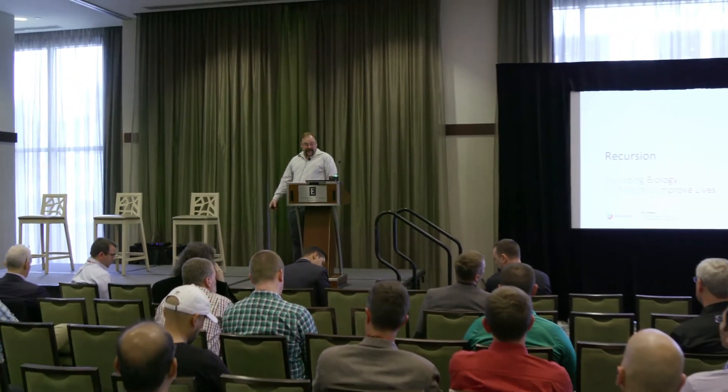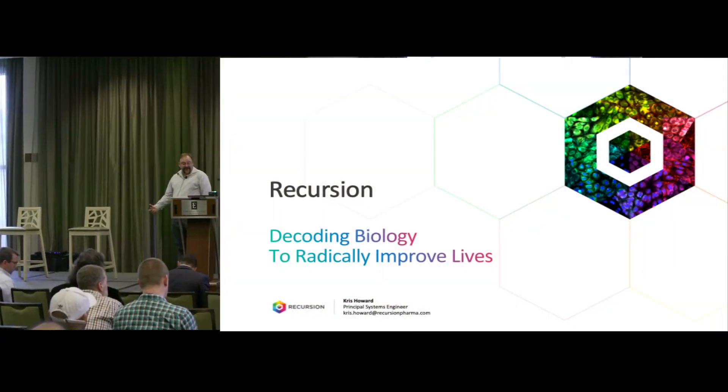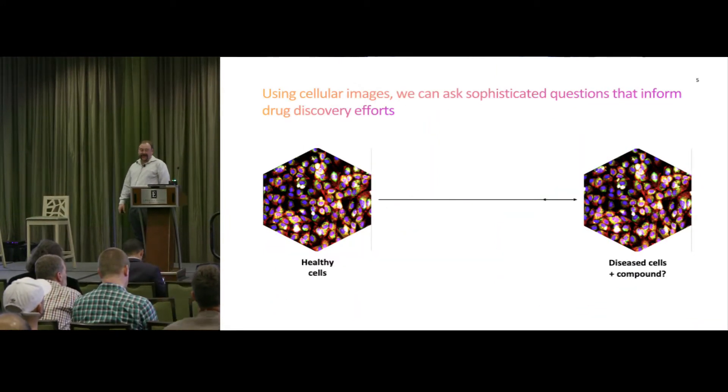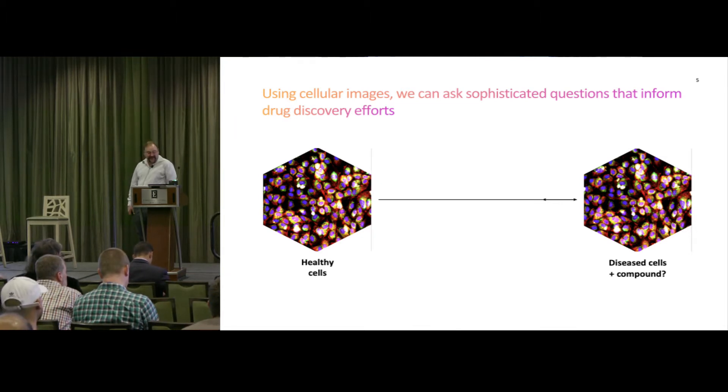Welcome, and thank you all for being here. My name is Chris Howard. I'm the principal systems engineer at Recursion Pharmaceutical. We are a well-funded biotech startup, six years in now, and we have two drugs already in the clinic in clinical trials. We do things a little bit differently, and I hope to show you in the next few minutes.